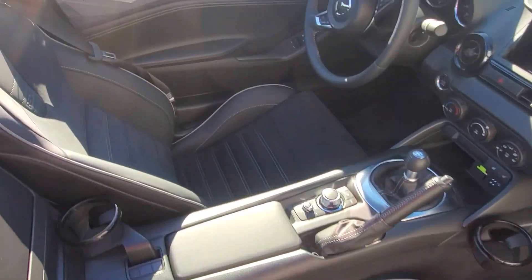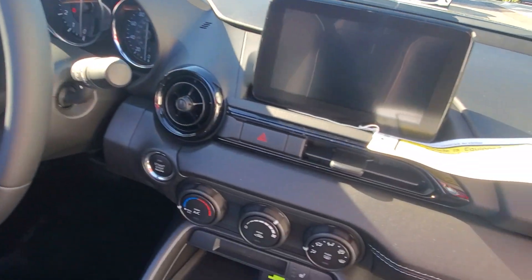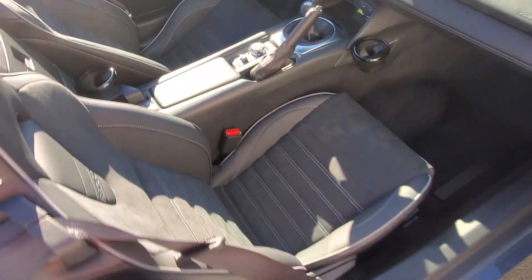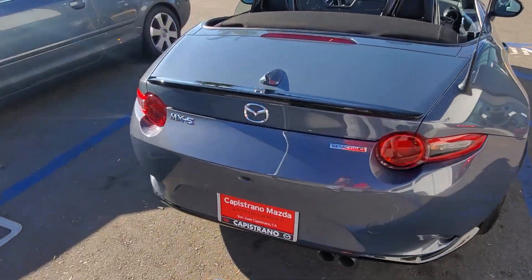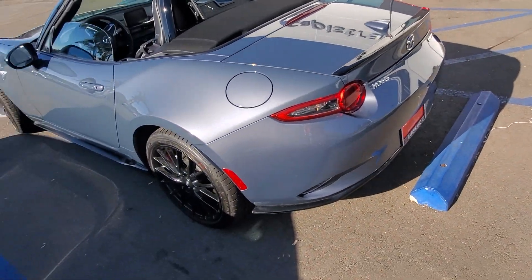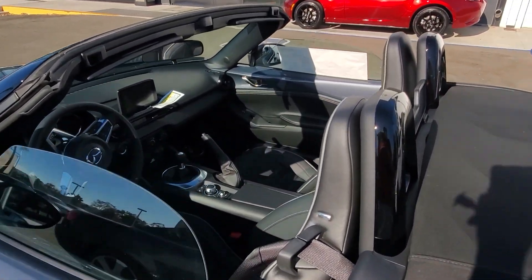I just put the top down so you can see it. We'll go around the car. There's the back, lip spoiler there, and beautiful polymetal gray color.